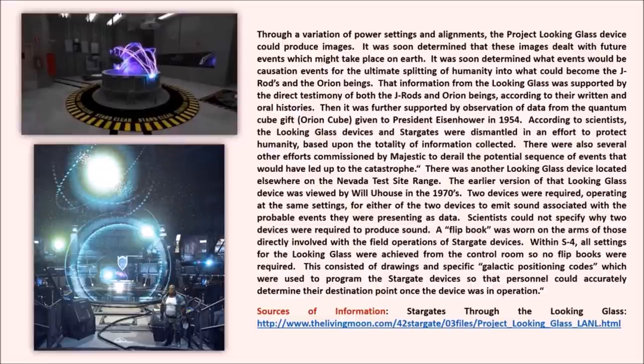There was another Looking Glass device located elsewhere on the Nevada Test Site range. The earlier version of that Looking Glass device was viewed by Will U-House in the 1970s. Two devices were required operating at the same settings for either device to emit sound associated with probable events being presented as data. Scientists could not specify why two devices were required to produce sound. A flip book was worn on the arms of those directly involved with field operations of stargate devices. Within S4, all settings for the Looking Glass were achieved from the control room, so no flip books were required.